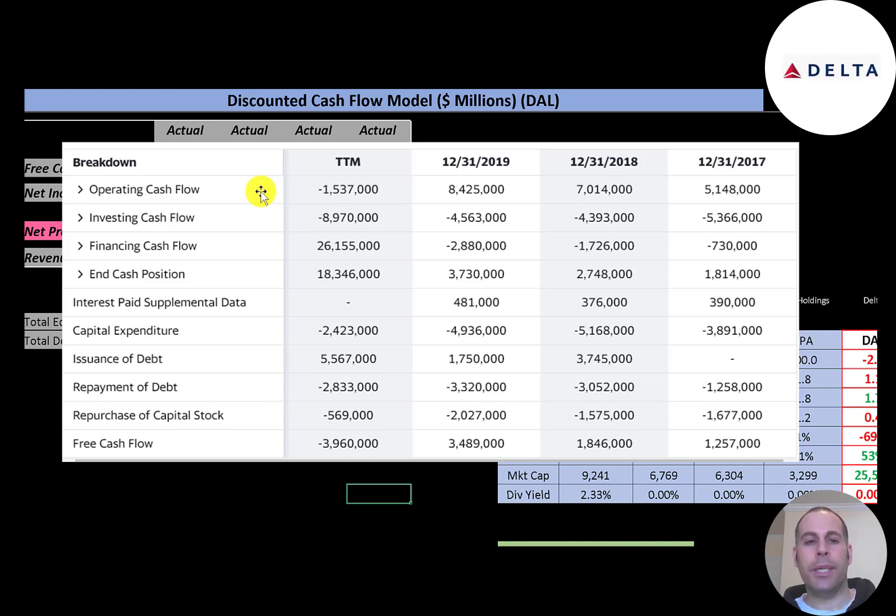This is the company's statement of cash flows. The top line is operating cash flow — how much cash the company generates from its operational business — then you have capital expenditures, which are investments in property, plant and equipment. Most of their capital expenditures are purchases of airplanes. Operating cash flow minus capex gives you free cash flow, which is the cash left over to pay dividends, pay down debt, grow the business, or buy back stock. This company had negative free cash flow, which is why they took on almost $5.6 billion of new debt in the trailing 12 months.